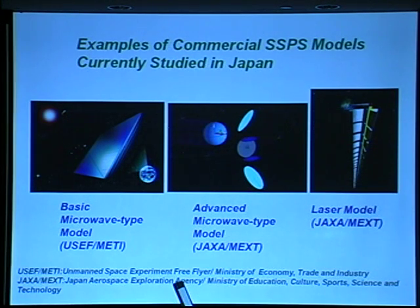The next model is the advanced microwave type model made by JAXA. This model has a large reflector. Using the reflector, this system can collect solar power for about 24 hours.